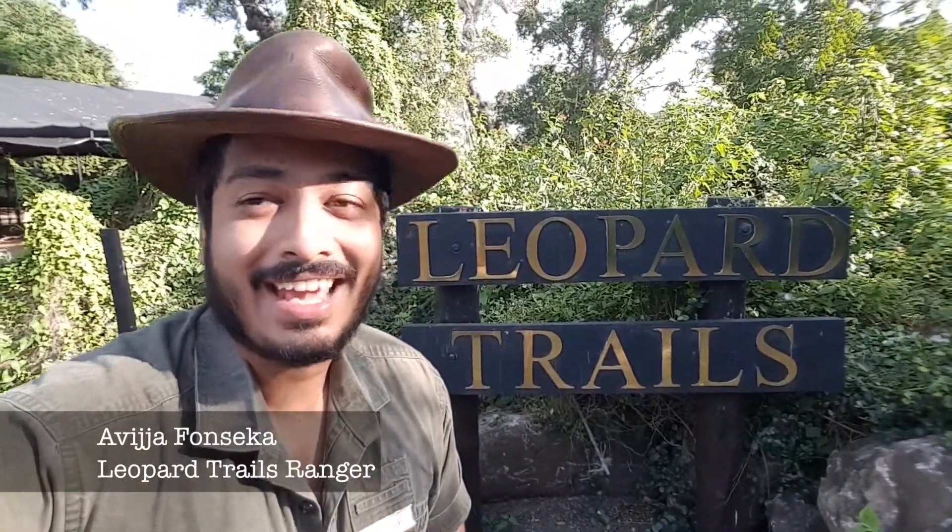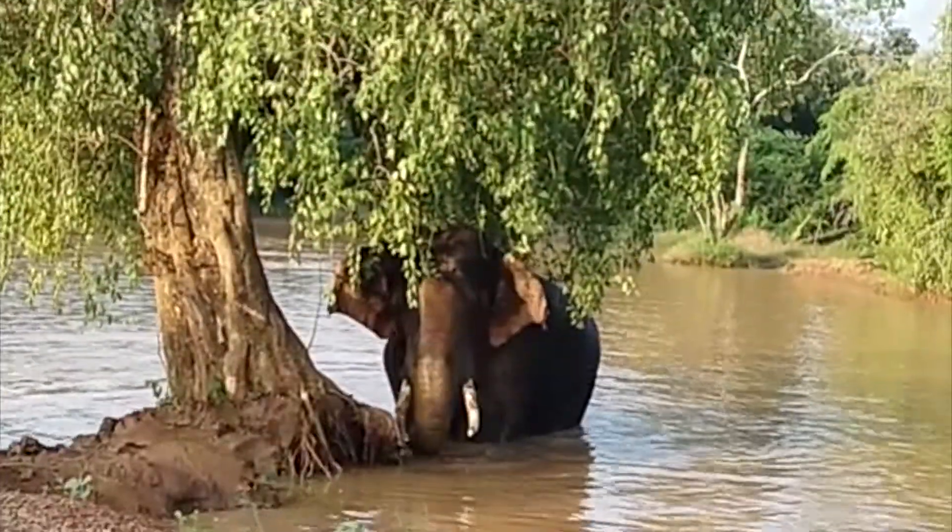Hi everyone and welcome once again, and a happy new year to all our viewers. I get asked on safari how does an elephant climb up steep embankments without toppling or falling over? This question was recently answered by the animal itself.